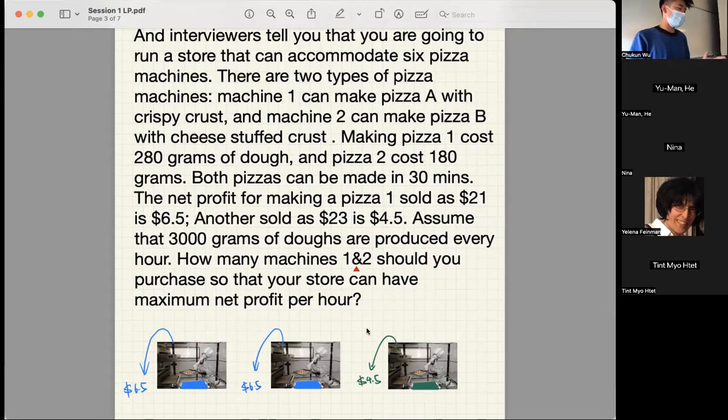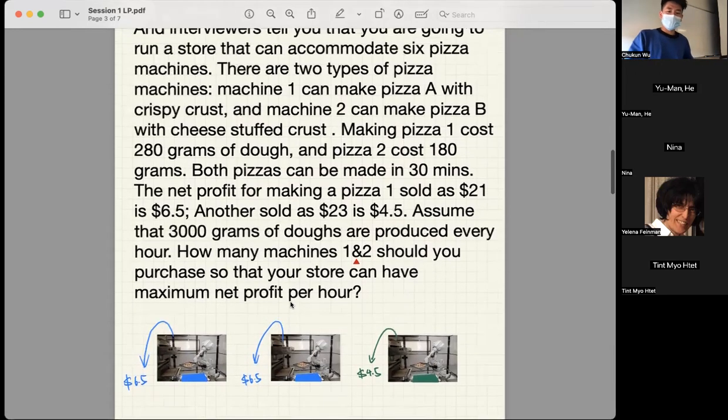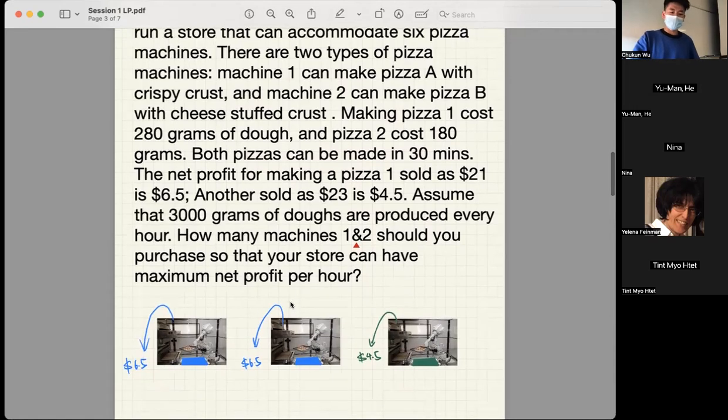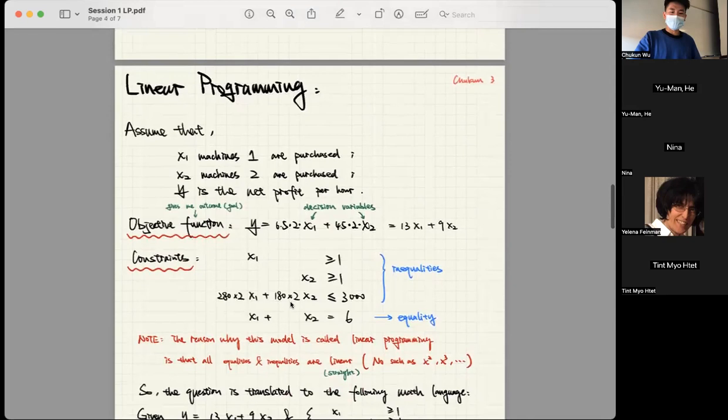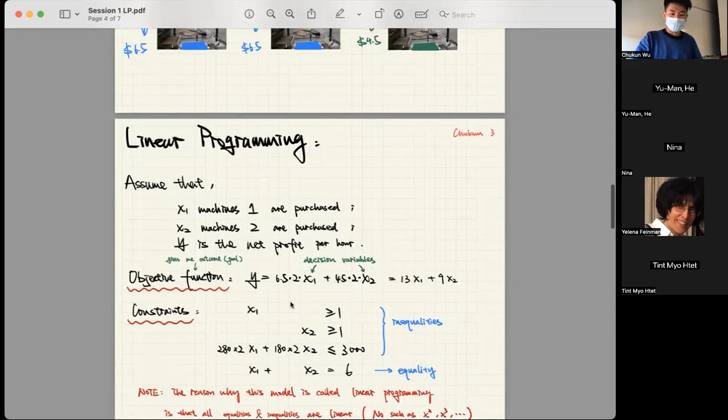By the way, I want to correct my mistake from last week. The module we are looking at today is actually called linear programming, not linear regression. Linear regression is one kind of algorithm, but linear programming is one kind of math model. To solve this question, I will introduce the main character for today: linear programming.